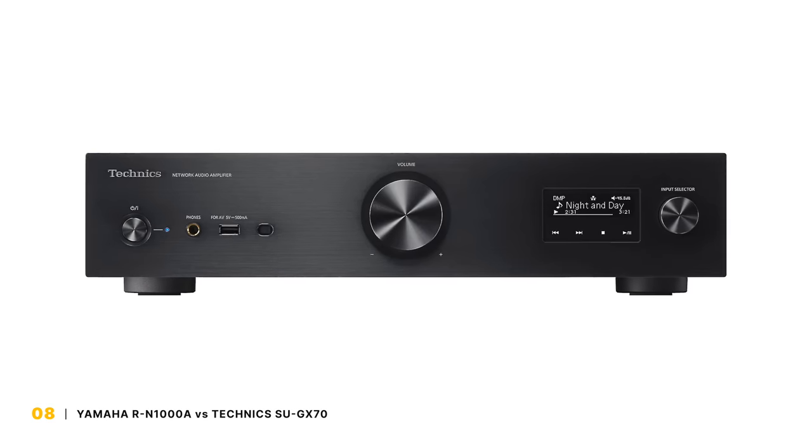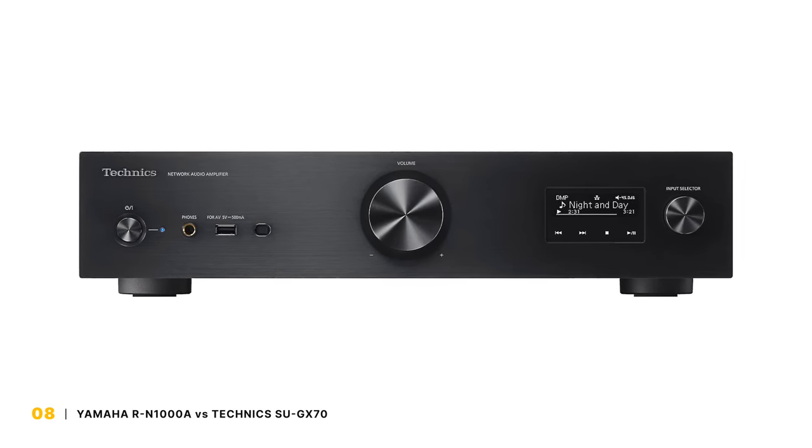As for the more expensive Technics GX70, that review is still ongoing. Despite having fewer watts per channel, the GX70 has no issues driving our R11 Metas, which is shocking. That's all I'm going to share at the moment, so you're going to have to keep watching for more on this matchup, because it's really shaping up to be a good one.